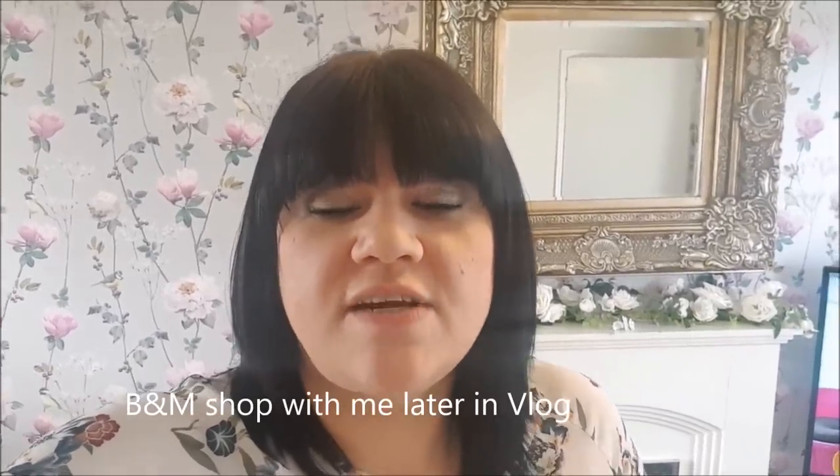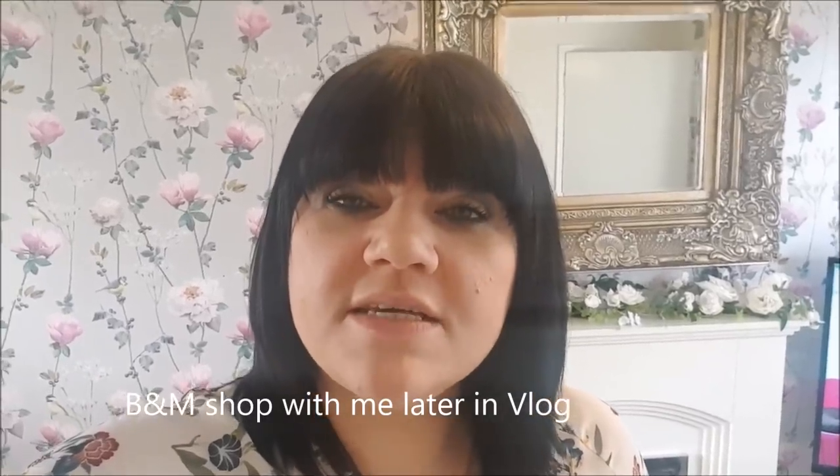Hi everyone, welcome to Becky's Crafts and Goodies. Today is Saturday and Ebony's having her nails done and Chloe's just had hers done as well. And for my Mother's Day treat, Ebony is taking me out for a meal. So if you want to, you can pop along with us.